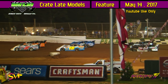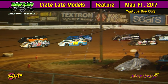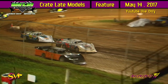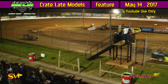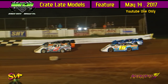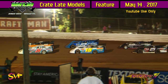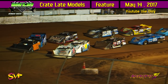Duck River Raceway Park, you've waited for it all night long — it's going to be your crate late model feature race. They rumble down the back straightaway here at Duck River Raceway Park, Wheel, Tennessee. It is Mother's Day Sunday night. When we come out of turn number four, Jesse Lowe's going to look up, he's going to see the green flag in the air. Here we go, we are green flag racing in our crate feature, 20 laps.